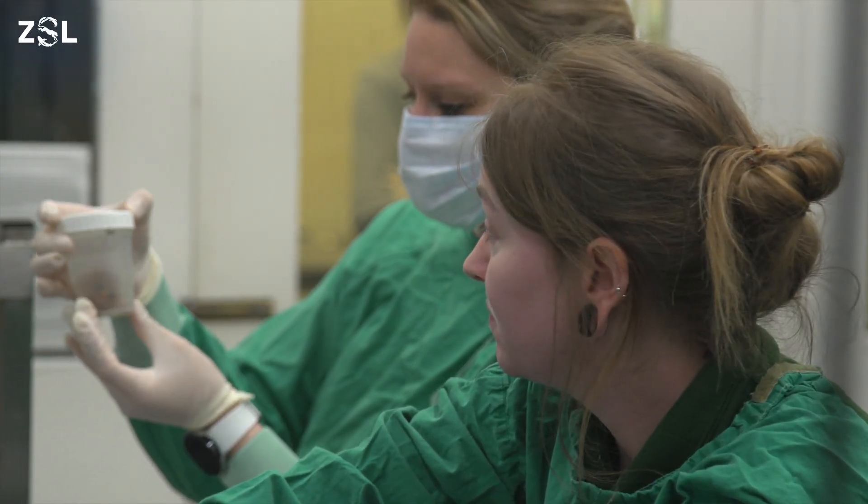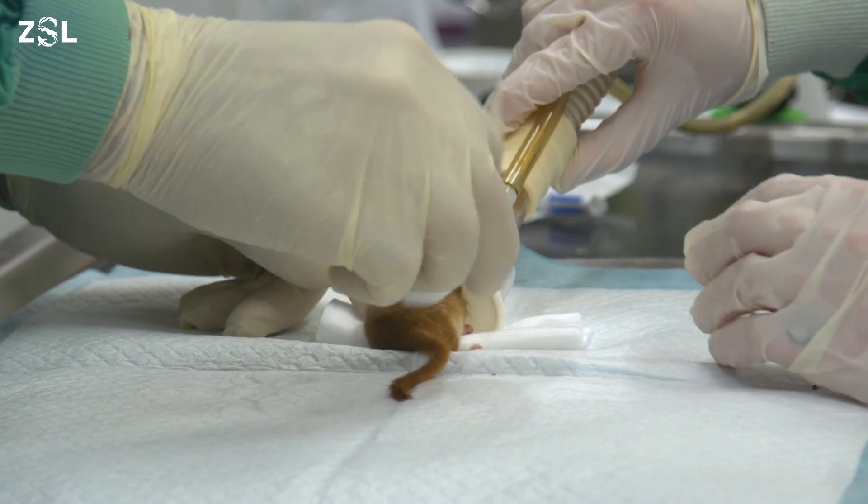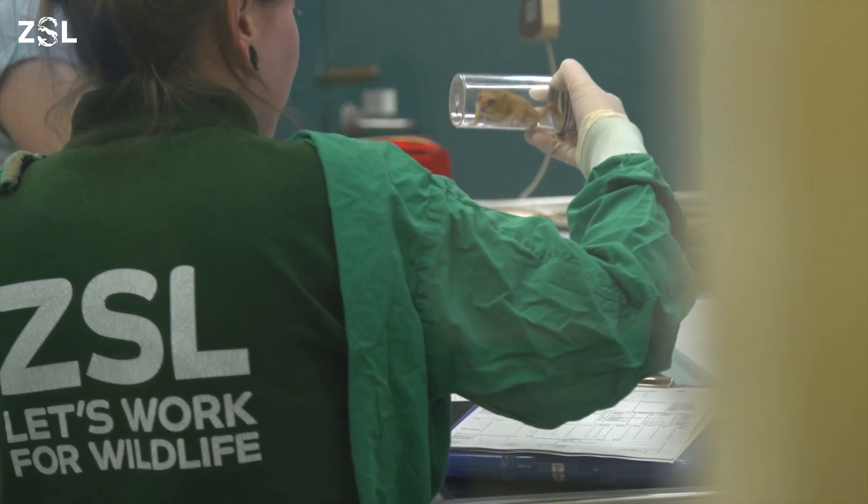So for the past 30 years we've been working to improve their population numbers and restore them back to the numbers they originally were. The dormice are at ZSL for eight weeks during which they receive expert care and attention preparing them for release. It's exciting to know that soon they'll be joining a long line of dormice released into the wild, helping to boost our population.